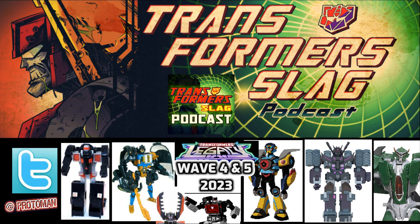Color me intrigued. Considering how much I love the Velocitron line, how much I love Speedia, how much I love Nitro Convoy, adding my boy Hot Rod to the mix — sign me up. That's all I got to say. I'm interested and I'm excited.